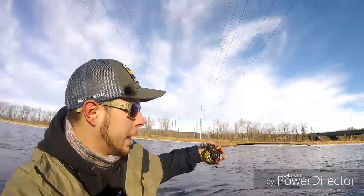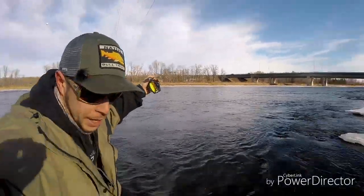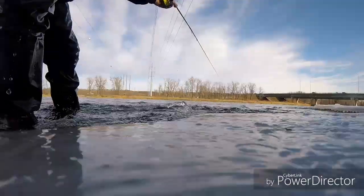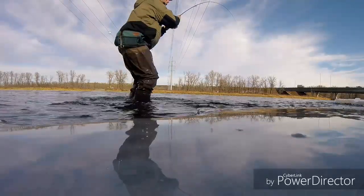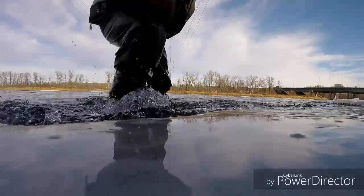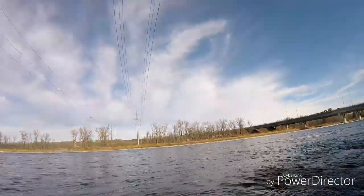That was the first fish of the day — stay tuned for some more action guys. We've got a huge rainbow trout on! He is taking huge amounts of line, holy crap, he's got me into my backing. I gotta get a good spot for you guys.